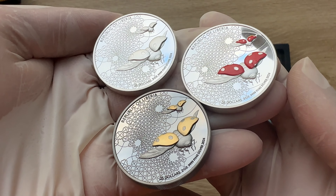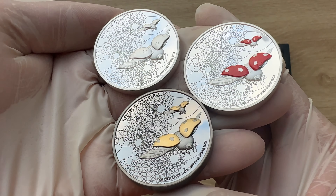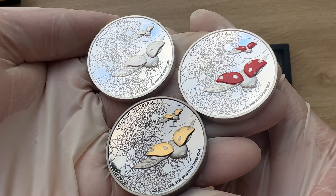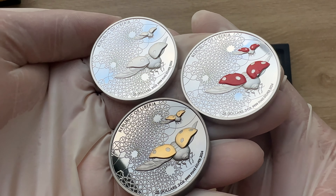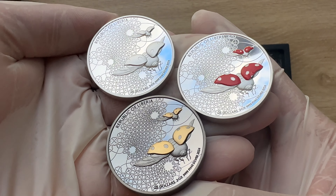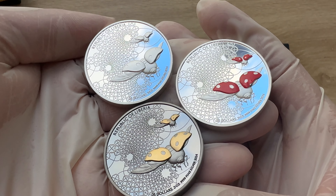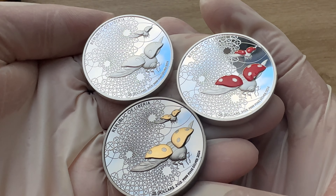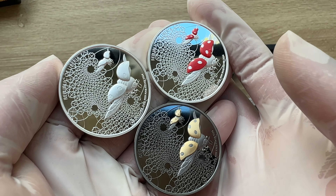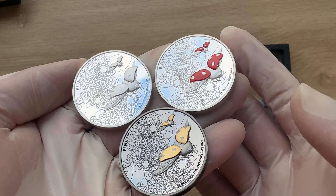Looking at this particular side of the coin itself, we can see two ladybugs flying with wingspans spread out over a meadow of four-leaf clovers. Because in popular culture, it is believed that this cute insect also brings good luck.